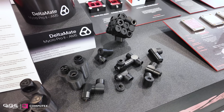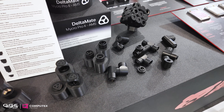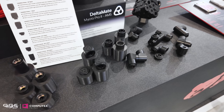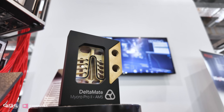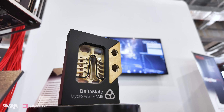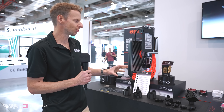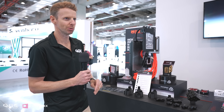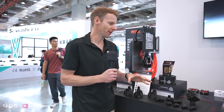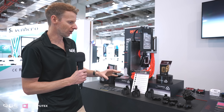We have more here than what I mentioned in the video. We have the GPU block, all of their fittings, their new Delta Mate Micro Pro 2 AM5 block, and eventually there will be Intel blocks and more GPU blocks for other AIBs — I believe the MSI Astral 5080 as well. Radiators aren't here yet; they might be the last thing, but they're hoping to push out most of this by end of year.